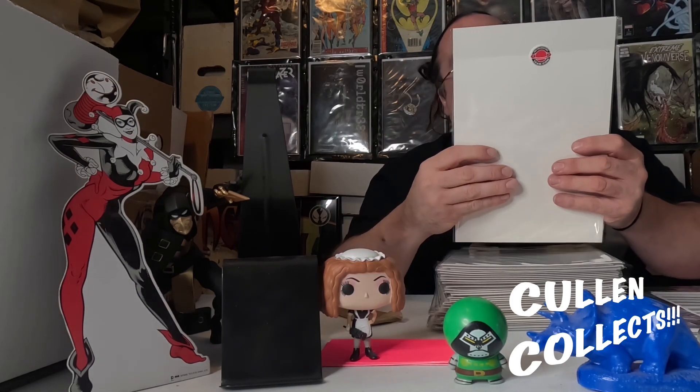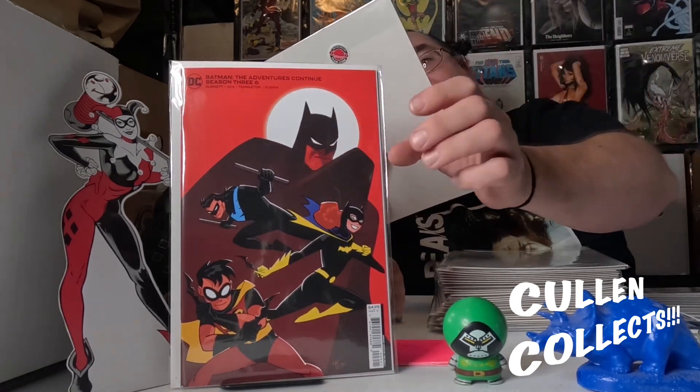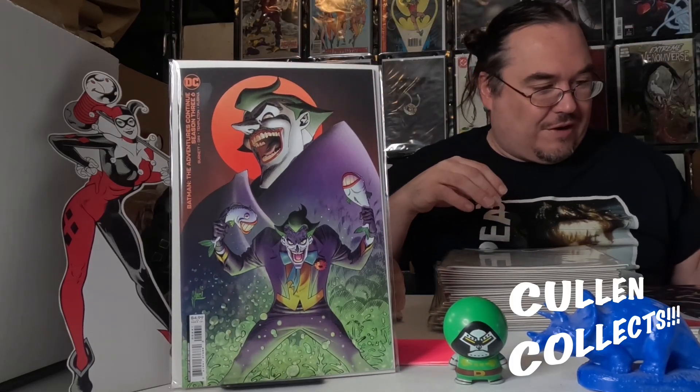Next we have Batman: The Adventures Continue Season Three, issue six, and we got this Tom — was it Bréley cover? Or Tom Riley? Yep. Then we also have this awesome Guillem March cover of number six also, that I absolutely love, with the Joker.